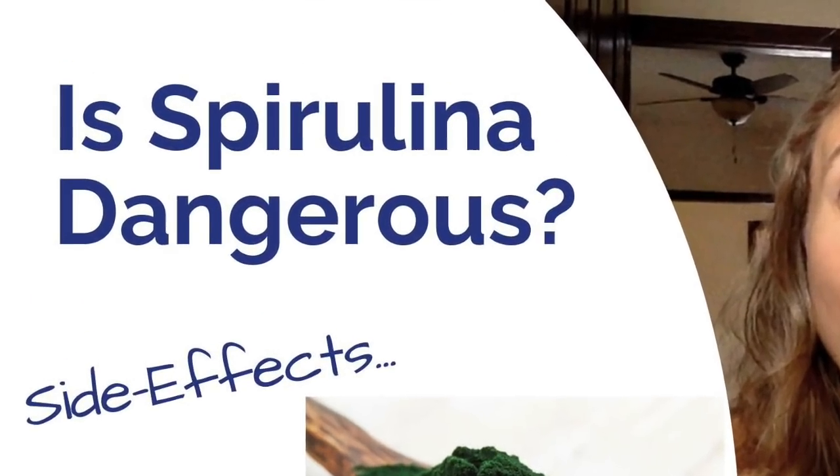Today we're going to talk about a subject that is highly requested — the side effects of spirulina. If you've ever taken spirulina and had a side effect, maybe searched YouTube wondering why you have nausea or even experienced vomiting, this video is for you. Stick with me to the end where I give you a recipe that helped me and also helped clients who had any issues with spirulina, so you can have fewer symptoms and get more of these amazing health benefits.